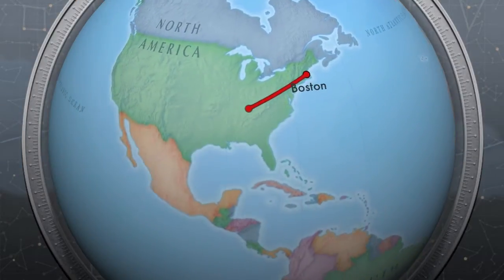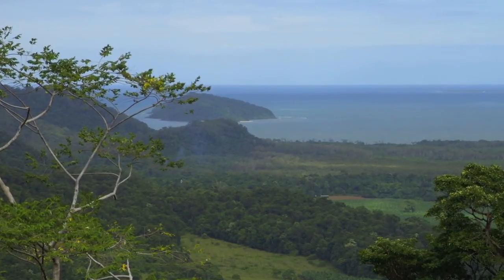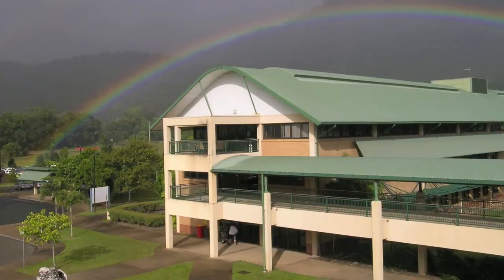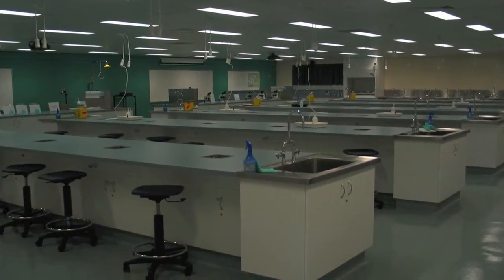We'll fly from Boston to Cairns and spend most of our time in the northern portion of the Great Barrier Reef. We've arranged to stay at James Cook University, using their dorms and their laboratories to conduct the labs.